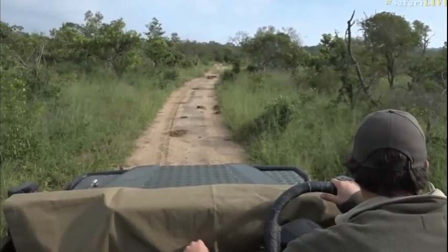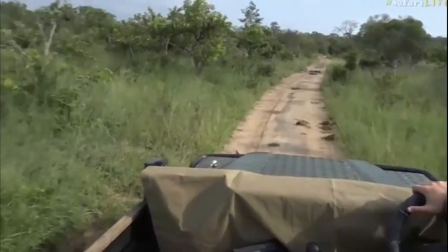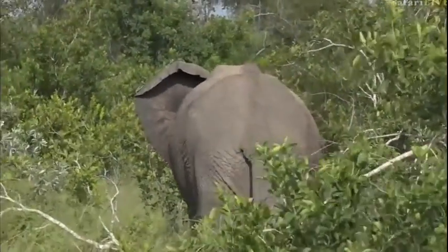I was hoping they would be a little bit further north, because then it would have been quite interesting — they would have been going towards the hyena den. We would have been able to pop in and see. I think after this rain, the hyena den might be active, so I might just poke my nose in there anyway.